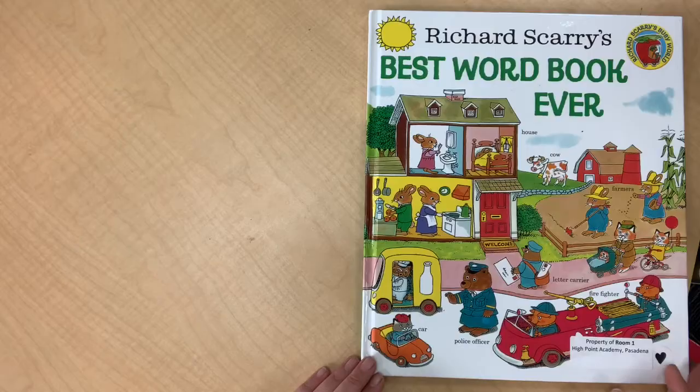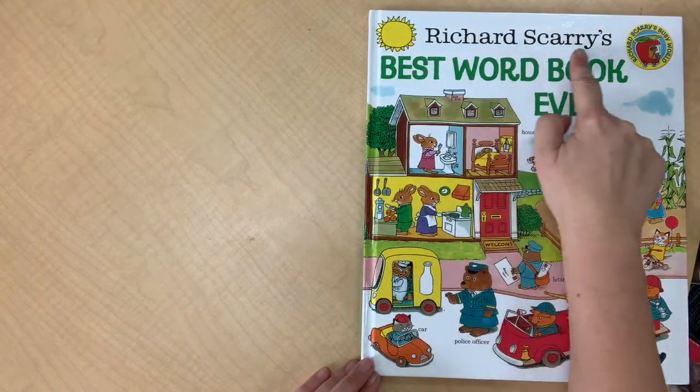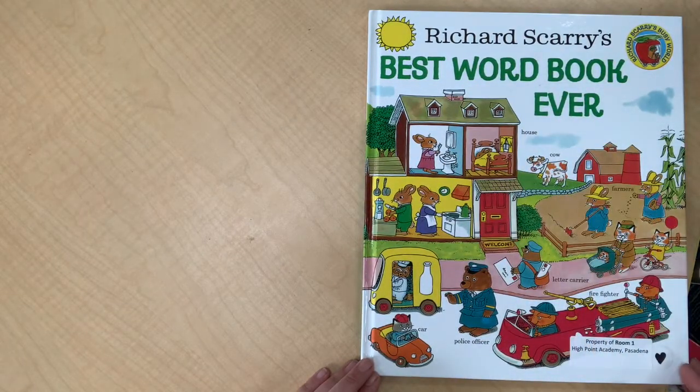There are special books that make reading words really nifty and I want to show some of those to you today. The first book I want to show you is called Richard Scarry's Best Word Book Ever. Word books are a great way to start reading because you see the picture, you see the word, and you know that the reason they're together is because the word tells what the picture shows.